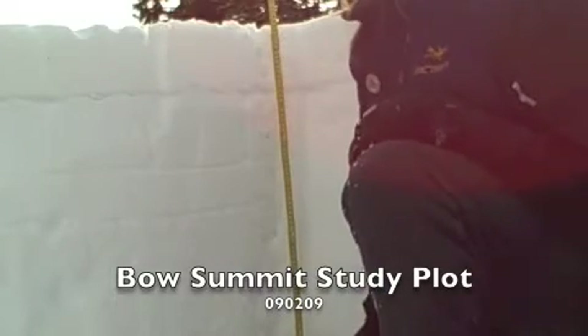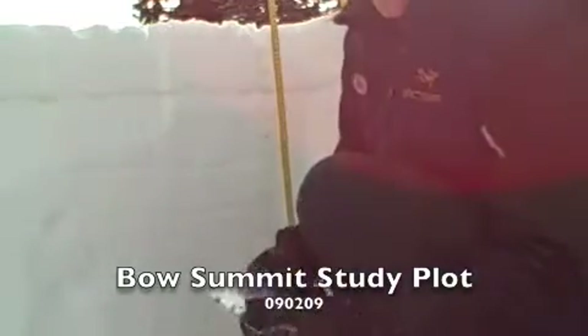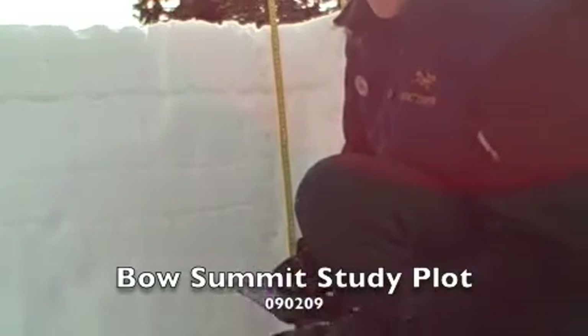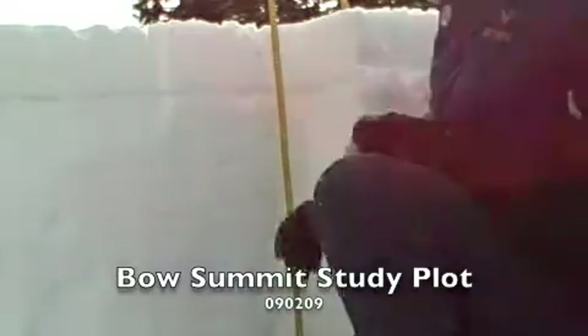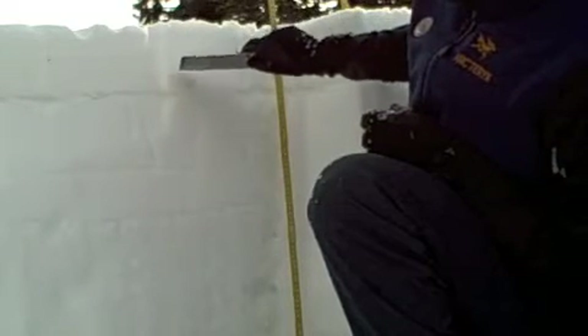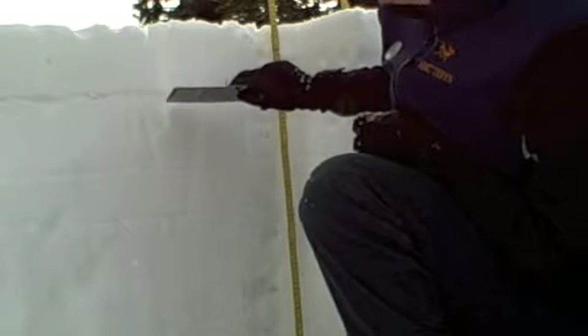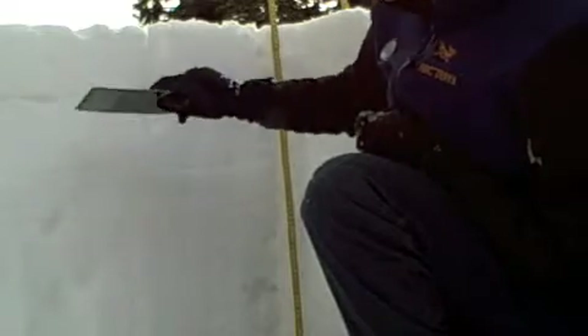So here we are at Bow Summit Study Plot. It's February 9th, Monday, and we're just doing our bi-monthly profile. Here we have a height of snow of 83 centimeters, and we have a little bit of new snow, a little bit of snow from previous. But this is the surface hoar here, and it's still size 20 on the crystal screen — so still a significant layer, but not that deeply buried here to be a huge issue at this particular location.